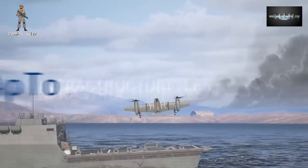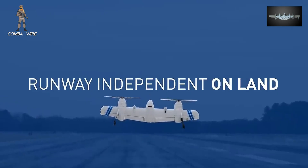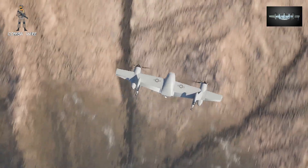Overall, Nomad represents more than just an aircraft family. It's a strategic answer to one of the U.S. military's biggest challenges: how to stay agile, connected, and effective in an era of contested skies and dispersed forces.